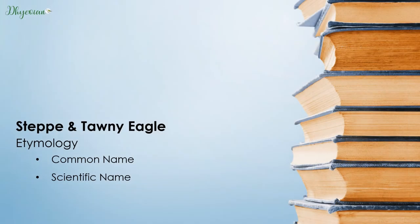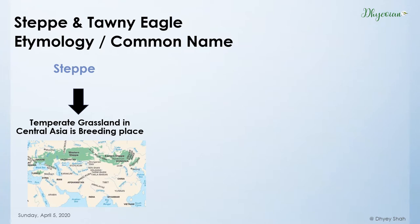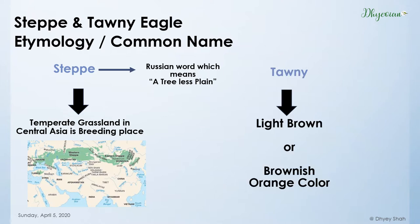Let's start with the etymology. I will explain the reason for its name — both the common name and the scientific name. The 'Steppe' in its name comes from the temperate grassland in Central Asia in which it breeds. The word 'Steppe' comes from the Russian for tree-less plain. Coming to the Tawny Eagle, the 'Tawny' in its name comes from the color light brown or brownish orange.